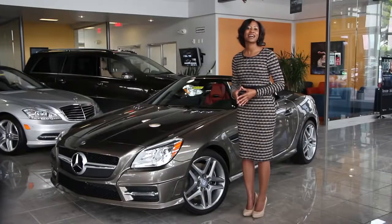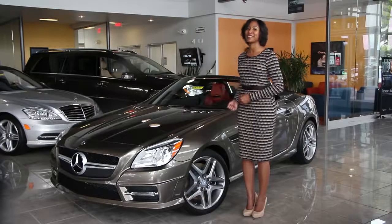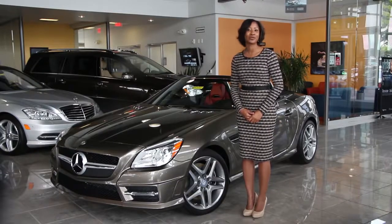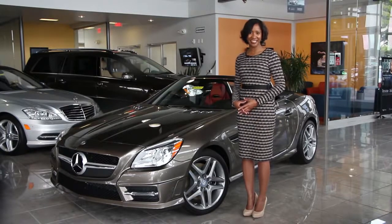This has been the 2015 Mercedes-Benz SLK class, available now at Leith Incorporated authorized Mercedes-Benz sales and service. See it today!